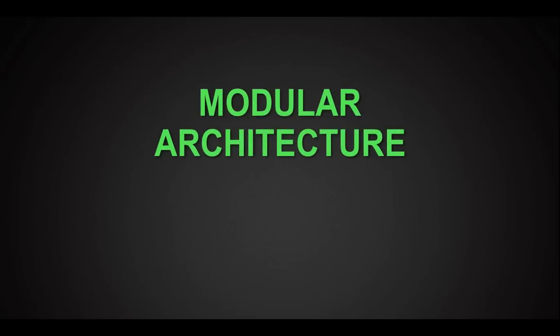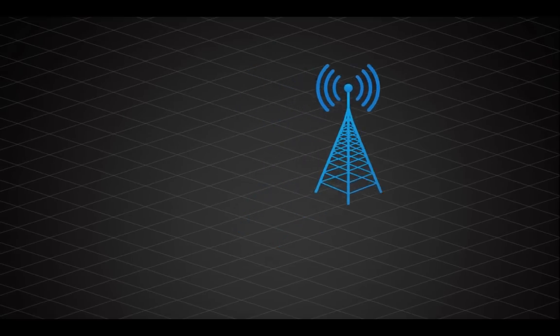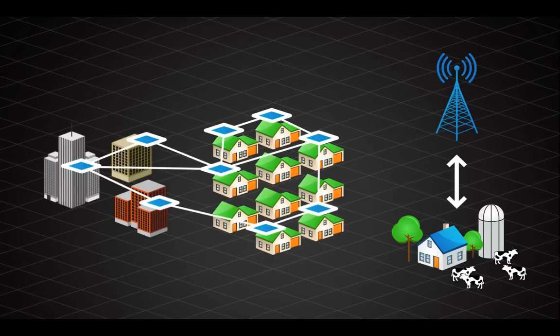So how does Gen 4 do it? First and foremost, it features a modular architecture, giving you a lot of options for how you outfit any given device based on the territory needs or application needs where that device will serve. One of those options is to support cellular communications — either to reach an isolated location that's remote from everything else, or to reach a hard-to-hear location like the meter room in the basement of a high-rise.